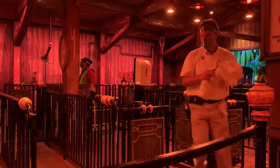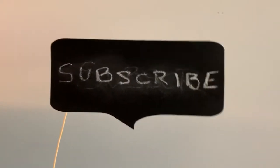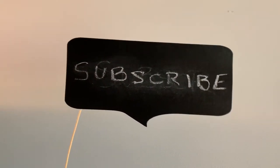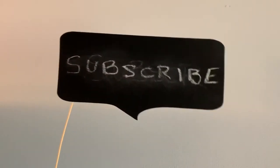I think Disney, so far, is taking very good care of their customers. I hope you enjoyed this video. Please remember to subscribe. Thanks for watching, and I hope you enjoy your next trip to Disney.